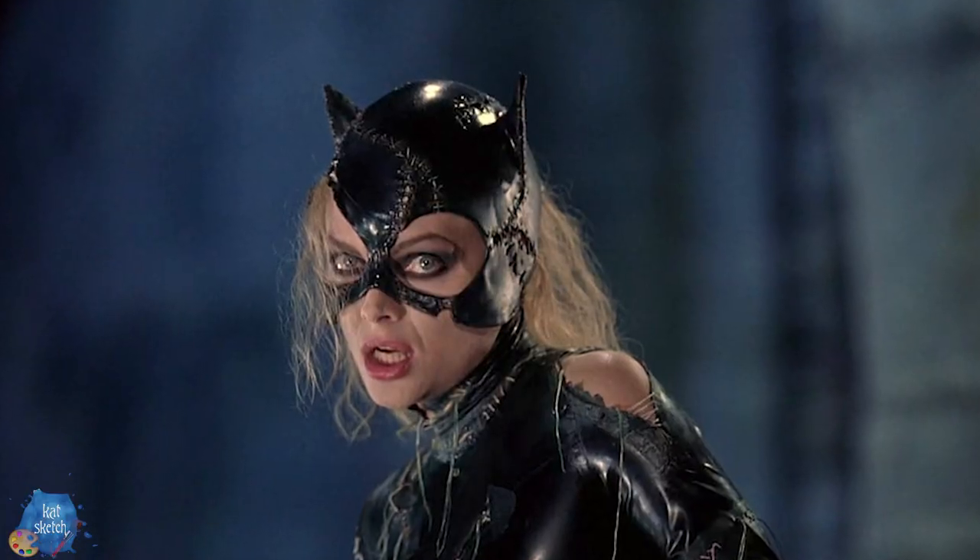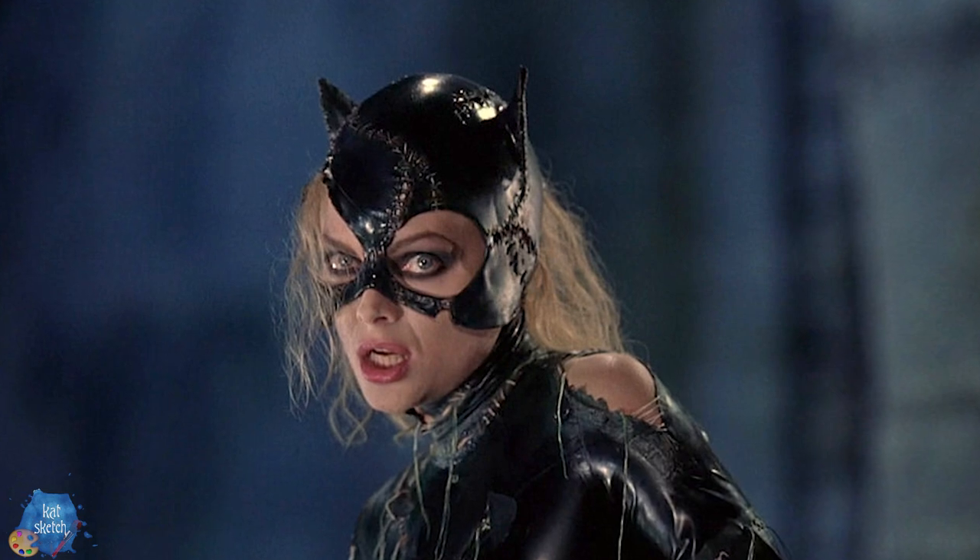Hey friend, it is your weird creative makeup artist pal Kat to bring you guys another makeup video. Today we're going to do a transformation of one of my all-time favorite movies and characters of Catwoman — not just any Catwoman, Michelle Pfeiffer's version of Catwoman.